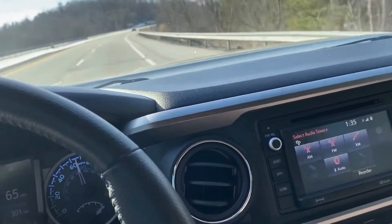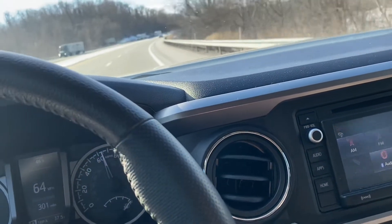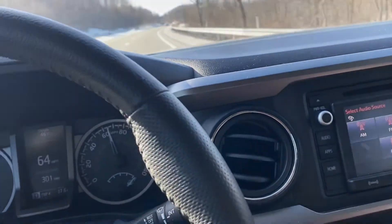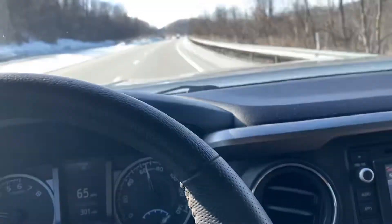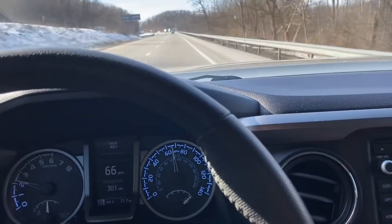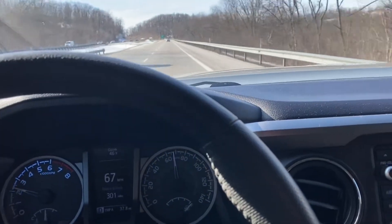Just doing another video for you guys. I've been getting some comments on the video I put up about a couple months ago on the Kenda Cleavers that I bought to put on my 2019 Toyota Tacoma. This is a video of just the noise while riding.